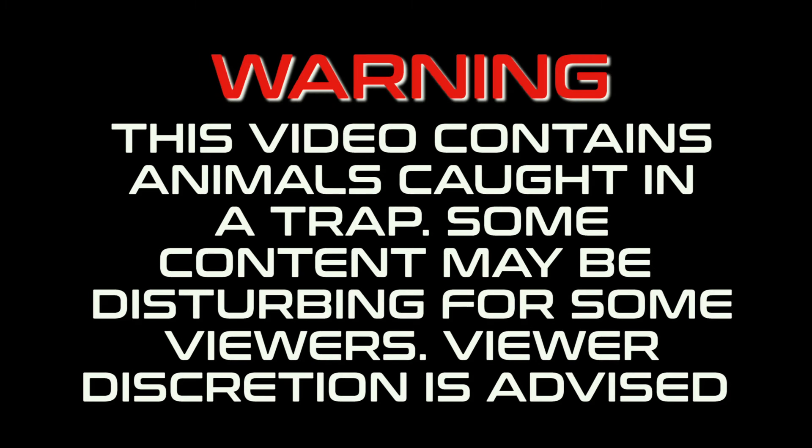Warning! This video contains animals caught in a trap. Some content may be disturbing for some viewers. Viewer discretion is advised.